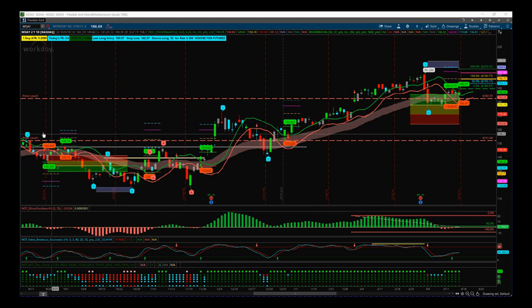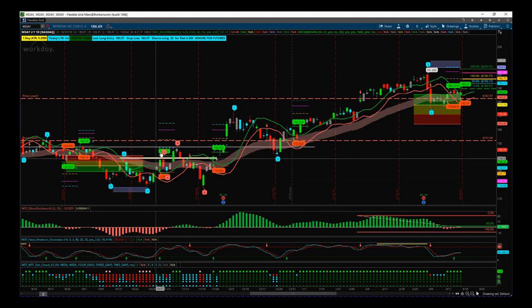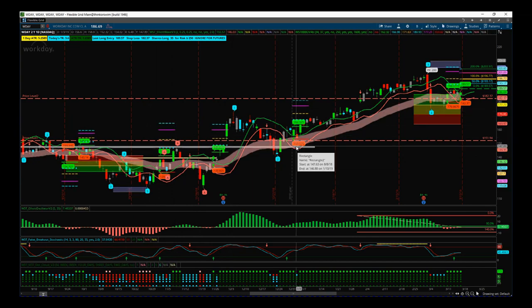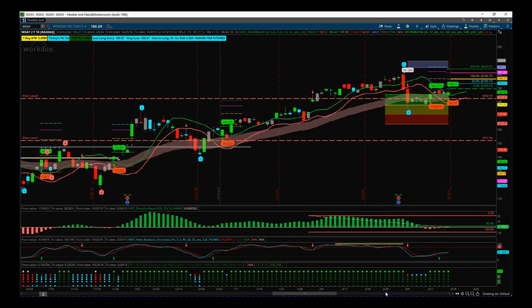So looking at the daily timeframe - on the left we came down from a previous small bearish trend, were very corrective, then broke out. We had a small bearish trend, hit our fifth wave target, then had the ABC corrections. Then we had the big impulse leg, Wave 1, out of a range formed around $148. We broke out of that range, had the Wave 2 pullback, hit our cloud, and then had the long impulse leg Wave 3 to all-time highs of $200 to the tick.